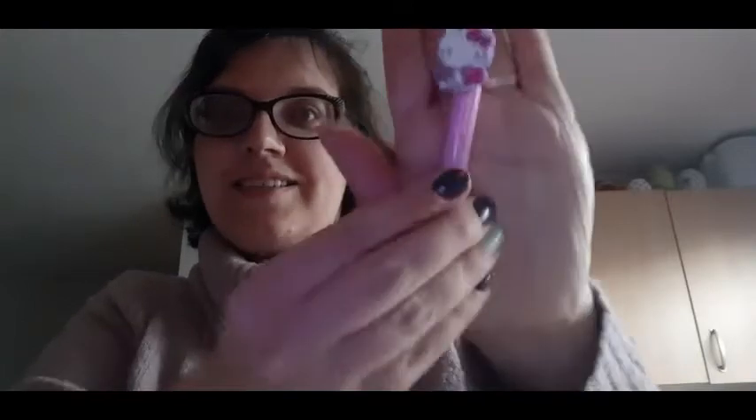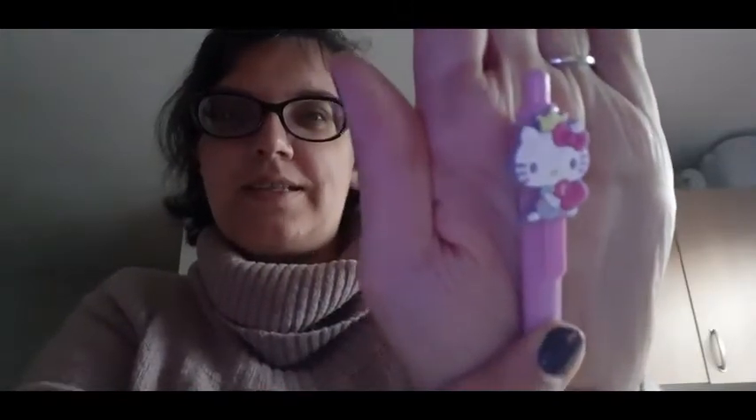Next we have a pencil - I don't know who this character is, I think it's just a general pencil, so that's not bad. We also have a Sanrio Hello Kitty pen - fantastic! It's a black pen. Awesome - that's my first Hello Kitty item.